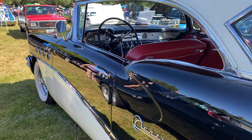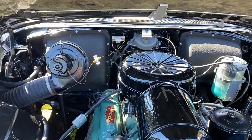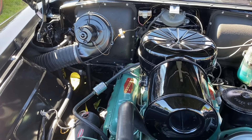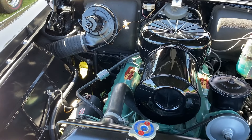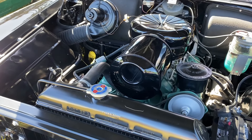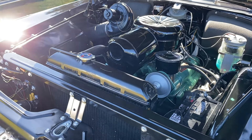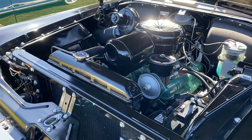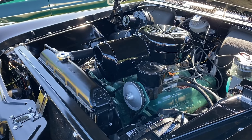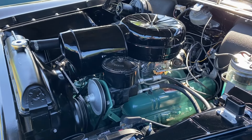Now, let's talk performance. The 1955 Buick Century was no slouch under the hood. Equipped with a 322-cubic-inch V8 engine, known as the Nailhead, it delivered an impressive 236 horsepower. This made the Century one of the fastest cars of its time, earning it the nickname the Banker's Hot Rod. The Nailhead engine got its name from the vertical alignment of its small valves, resembling nails.